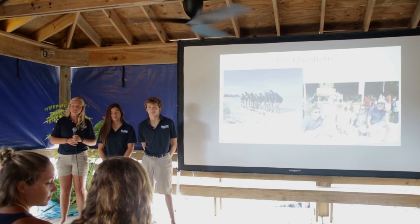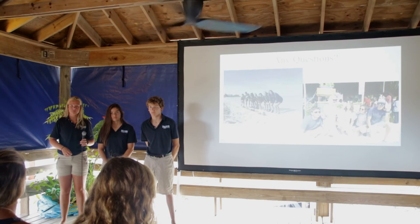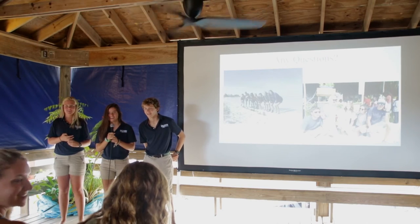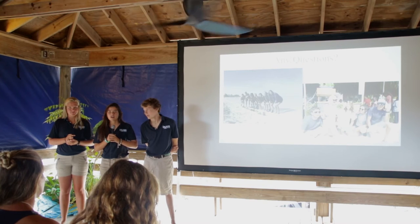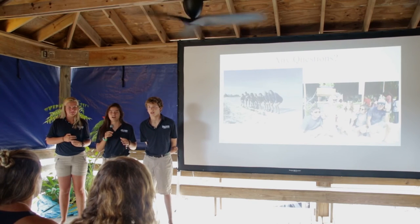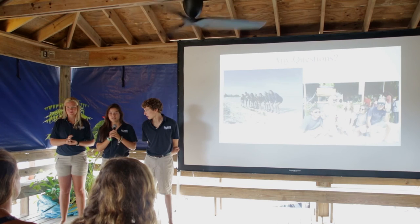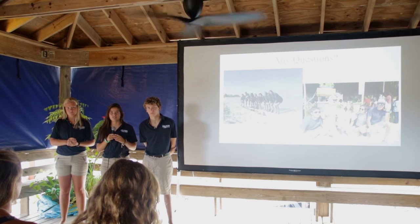Audience question: Are conch naturally congregators? Response: Yes — conch actually need 47 adults per hectare, where a hectare is 1,000 meters by 1,000 meters, to maintain a healthy population. Here in the Bahamas, there aren't very many areas where that density can be found, which is detrimental to their population. A follow-up question asked how long it takes for a conch to reach sexual maturity — the answer is around six years.